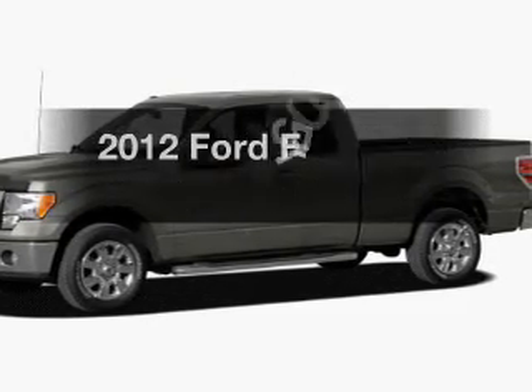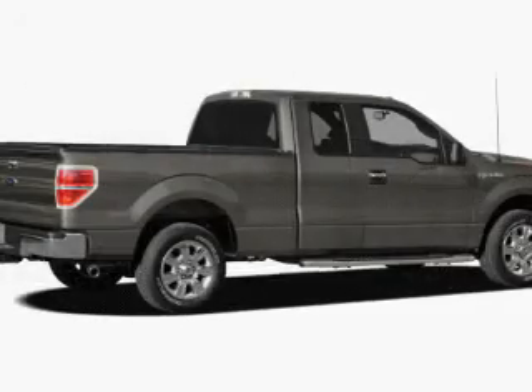Introducing the 2012 Ford F-150. Find everything you want in a ride under one roof.